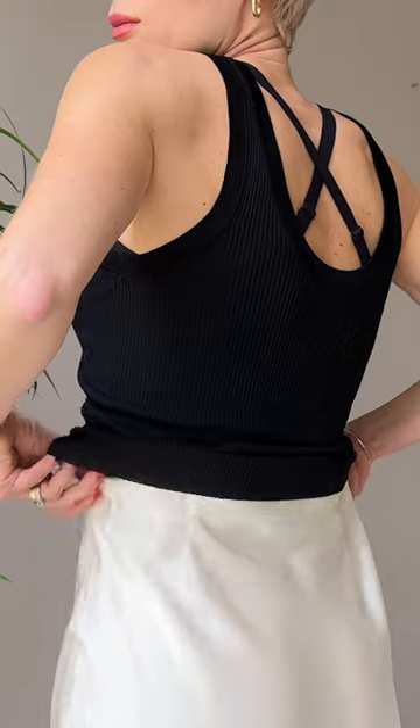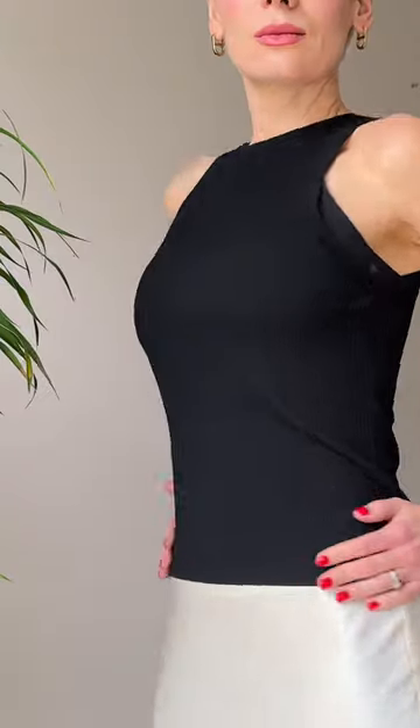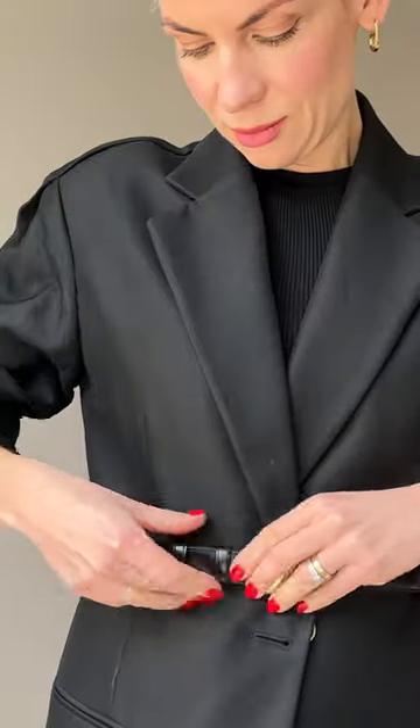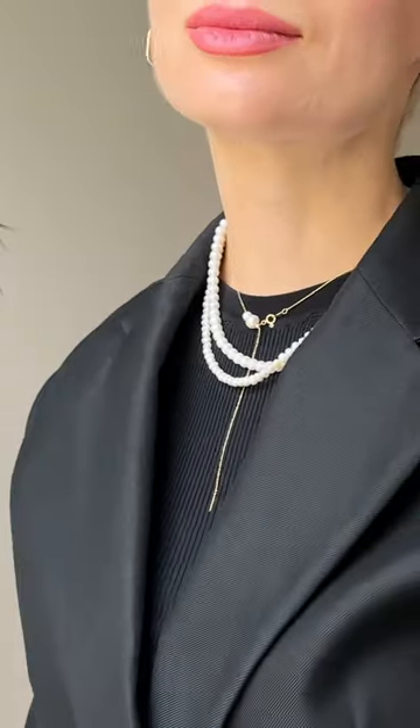Styling one outfit in three different ways. The slip skirt is the ultimate staple in my wardrobe, so I like to pair it with a simple tank top, a layered tailored blazer to add structure and elevate my look, accessorizing it with a timeless satin belt and pearl jewelry. Finally, patent leather boots and a big tote for a smart office look.